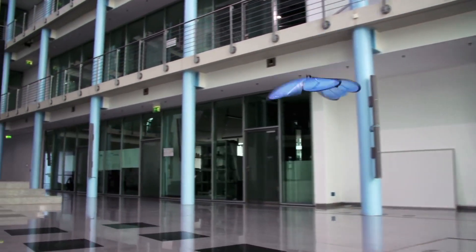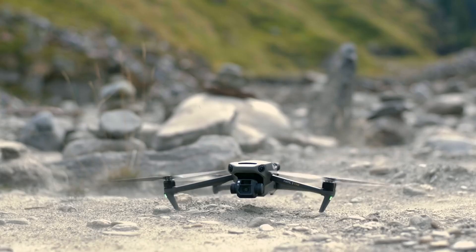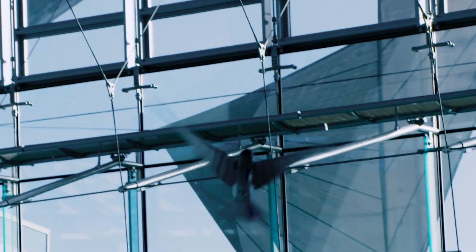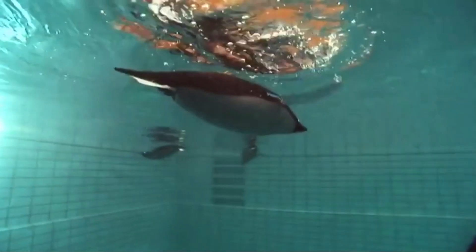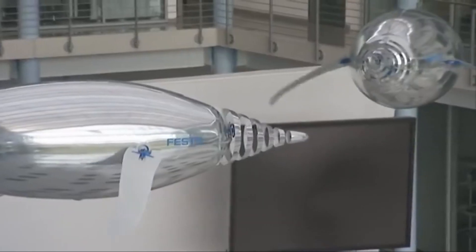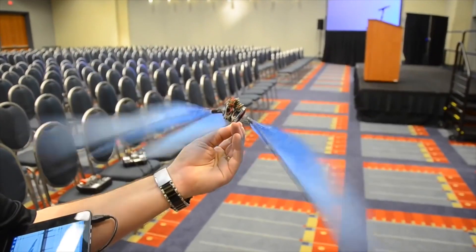You might think that you've seen every flying robot out there, especially the ones from the military or from DJI, but we need to burst your bubble because you clearly have not. What if we told you that there are flying robots that do not look like conventional drones? If that caught your attention, you should definitely stick to the end of this video.